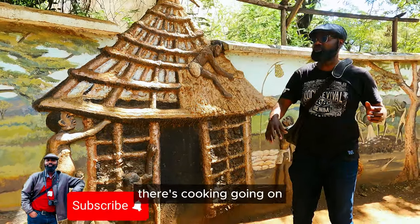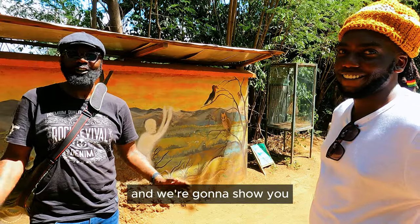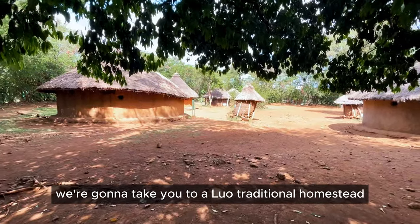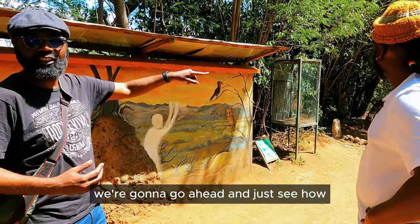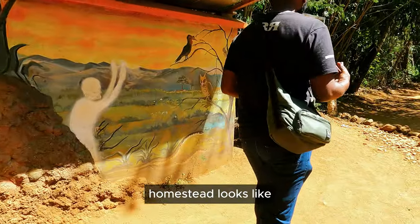It's like a party — there's cooking going on, people drinking beer. We're here in Kisumu Museum and we're going to show you all the things that are going on here. We're going to take you to a little traditional homestead. Right now, what people are building are modern homes, but we're going to see how the construction of that traditional homestead looks like.